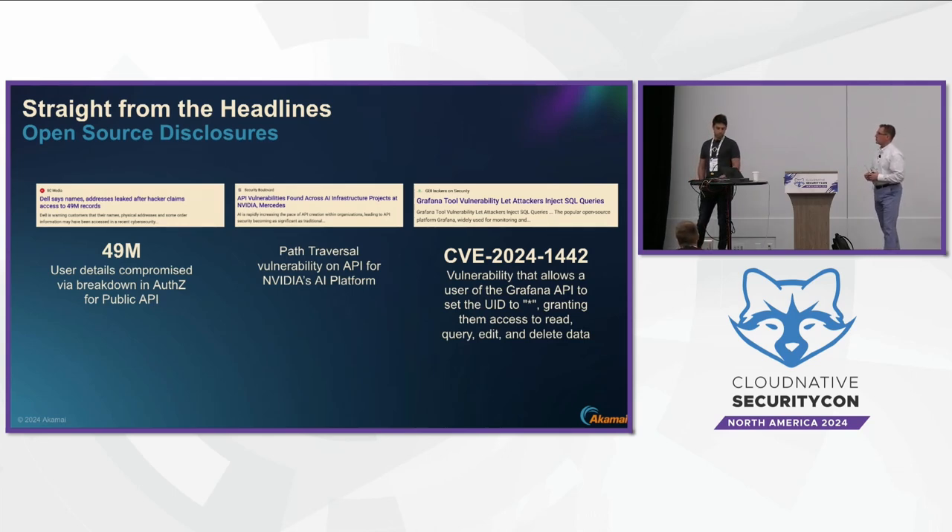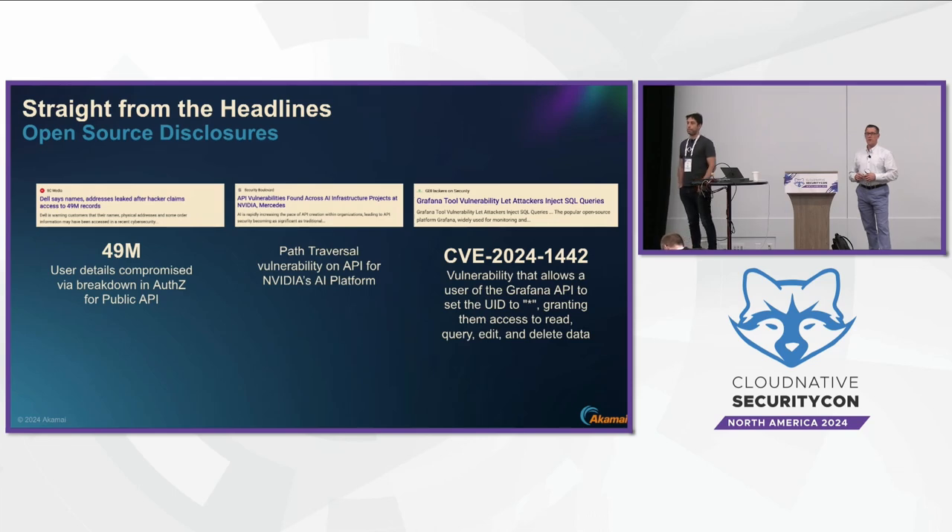Looking at some open-source examples from recent weeks: these are great companies that have publicly and responsibly disclosed incidents, but they illustrate very common patterns leading to API risk. About six weeks ago, Dell suffered an API attack that led to customer data being sold on the dark web. This particular attack, as we often see, was a breakdown in AuthZ — the type of risk you often cannot see throughout your SDLC and don't see until you get to runtime.